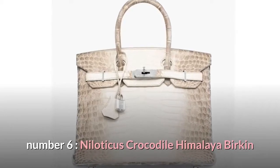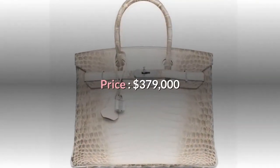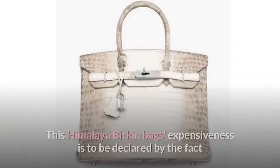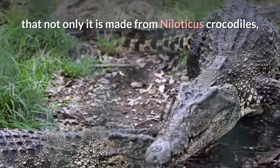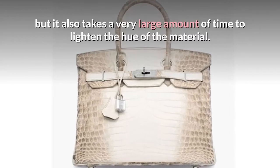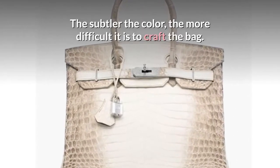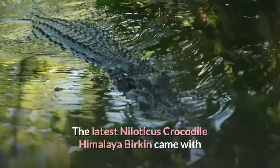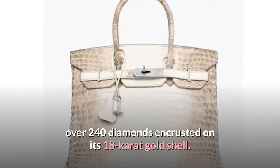Number 6: Niloticus Crocodile Himalaya Birkin. Price: $379,000. This Himalaya Birkin bag's expensiveness is declared by the fact that not only is it made from Niloticus crocodiles, but it also takes a very large amount of time to lighten the hue of the material — the subtler the color, the more difficult it is to craft the bag. The latest Niloticus Crocodile Himalaya Birkin came with over 240 diamonds encrusted on its 18-carat gold shell.